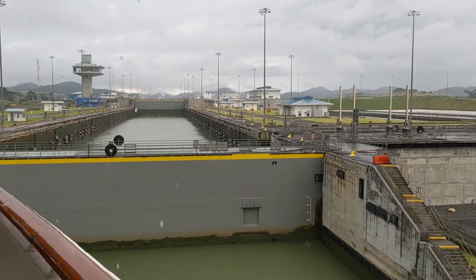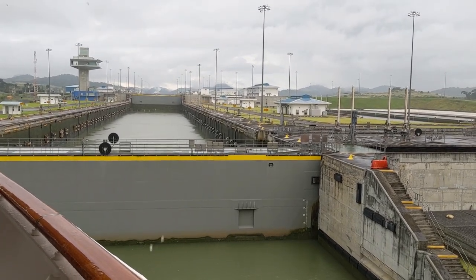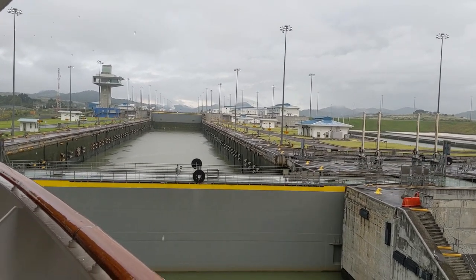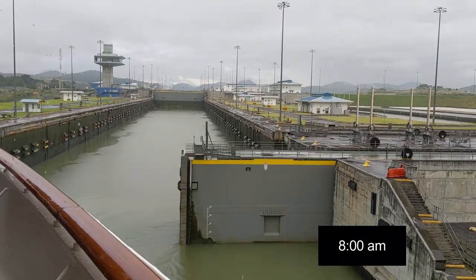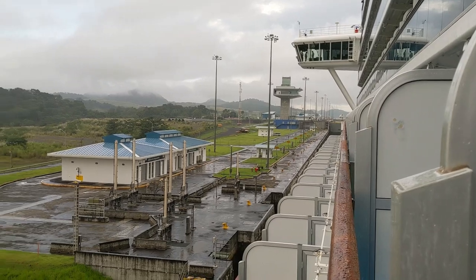They're lifting the ship up so we'll meet the level of the water in the second chamber that you can see in the distance. We're getting closer, closer, and then there we are — we are now at the same water level of the second chamber. They can open that door and we sail into the second chamber to repeat the process all over again. We got through the first chamber by about 8 a.m.